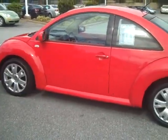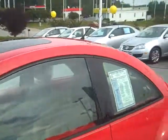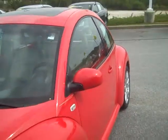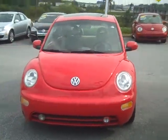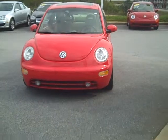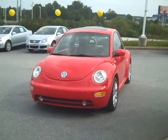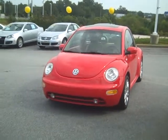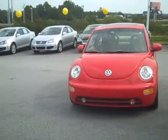Folks, we absolutely will not keep anything that's not in great condition. We make sure that we run it through our shop and it passes inspection, so you can be confident in buying this vehicle — Turbo model. It's a great looking car, so if you're looking for a car for you or someone else and want an excellent deal on a pre-owned Beetle, this is it.